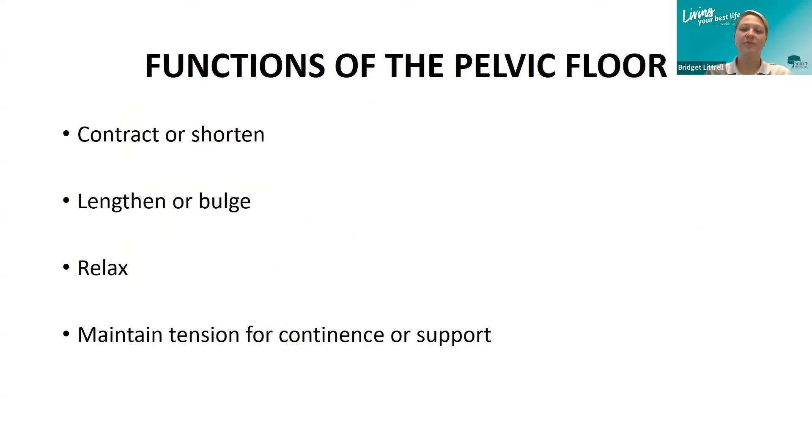When functioning optimally, muscles contract or shorten for things like leakage prevention during exercise or a cough and sneeze. They lengthen or bulge to allow improved defecation or childbirth. If the muscles fail to relax, they can develop a state of tension and cause pain, much like any part of the body. Pelvic floor muscles are always on to some extent, as they assist in the closure of the pelvic openings — even when we're asleep, helping to close that opening.